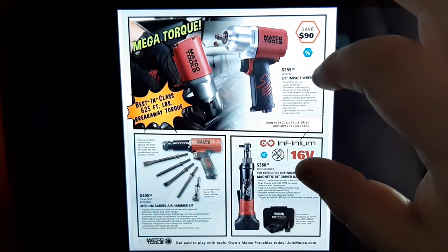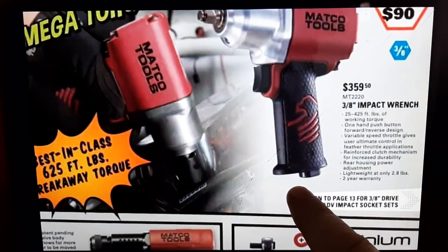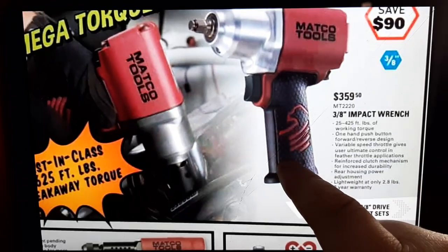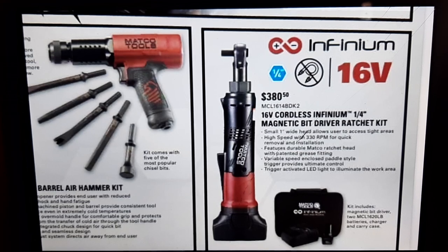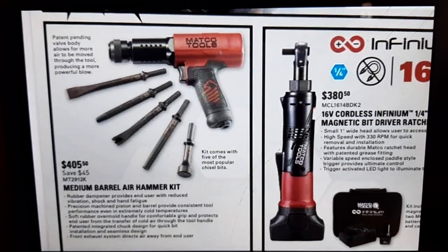Moving right along, we have the Matco 3/8 impact wrench for $359 — this is 625 ft-lbs, it's a nice impact wrench that gets the job done up to 425 ft-lbs, saves you a little bit of money over an air tool. We also have a 16-volt cordless Infinium quarter-inch magnetic bit driver ratchet for $380.